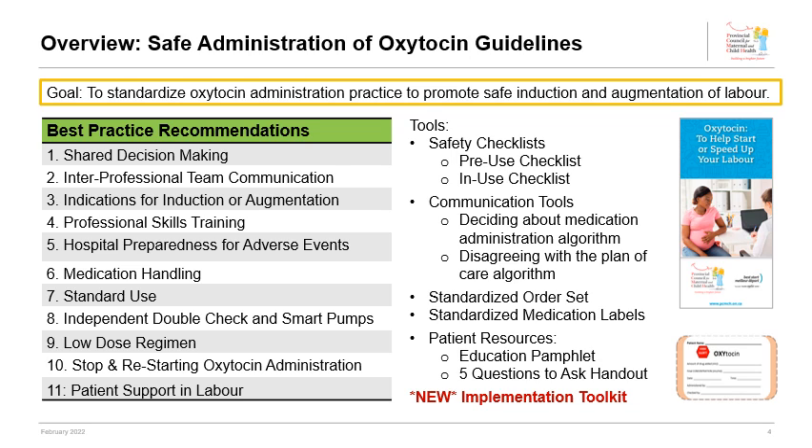There are 11 best practice recommendations made within the report. There are a number of associated tools and new implementation toolkits available. We will briefly review each recommendation.